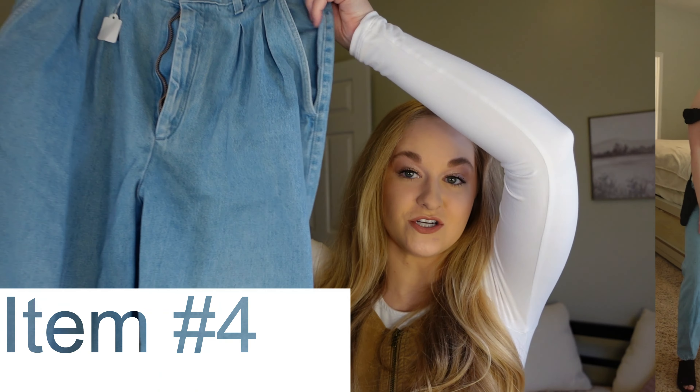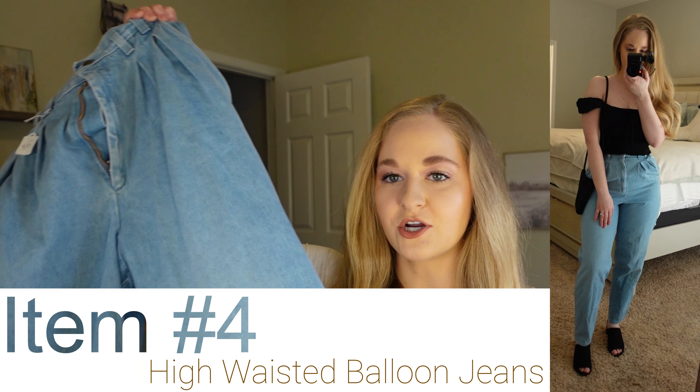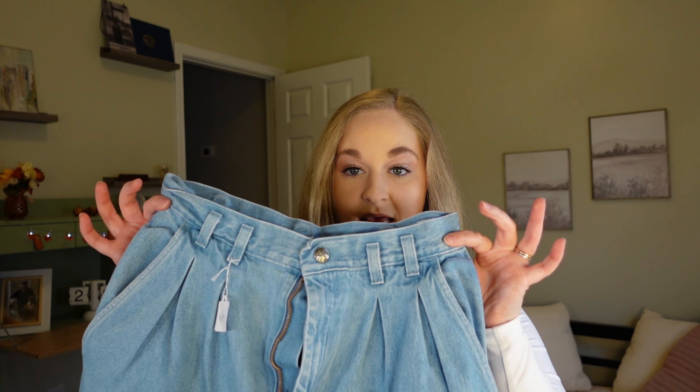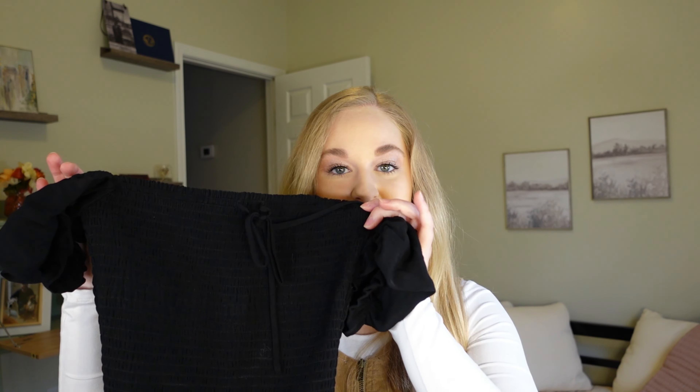Then she got these pants, which are nothing like anything I have. When I was pulling them out I wasn't entirely sure how they'd look on my body, but whoever had them before got them tapered in because they fit perfectly. They are so cute and different — very 90s, almost 80s but not in a gaudy way. The only thing I wish they had was back pockets, but they are so cute. I would also pair these pants with the Wilfred shirt she got.